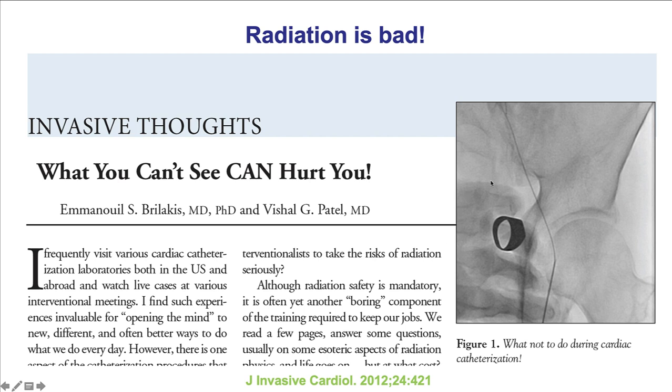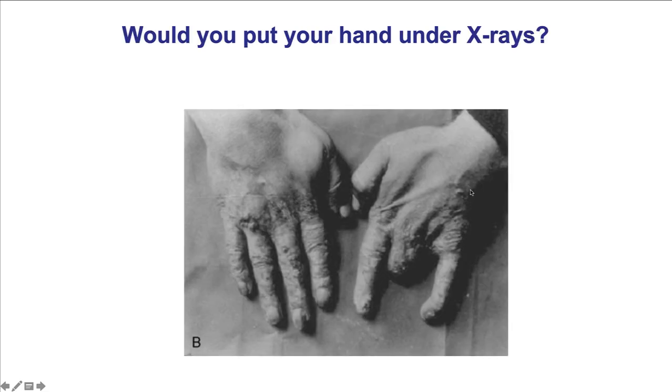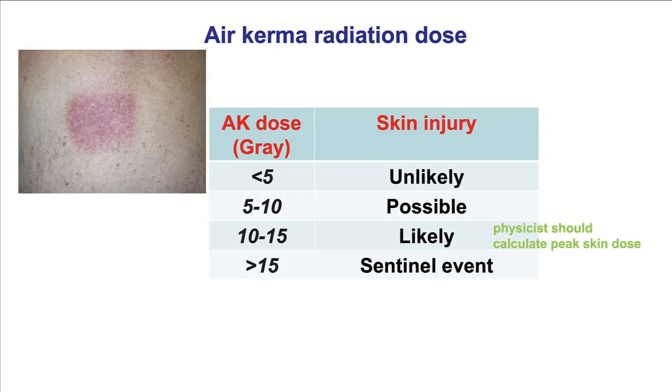I strongly urge everyone I train with and work with to never place their hands under the x-ray beam unless it is a life-threatening emergency. I always like to think of this image whenever I think about putting my hands under the x-ray. This is what happened to the hands of people who were working with radiation in the early days, where the bad effects of radiation were not fully appreciated. So never place your hands under the direct x-ray beam unless it is a life-threatening emergency for the patient.